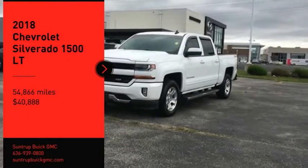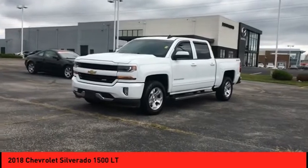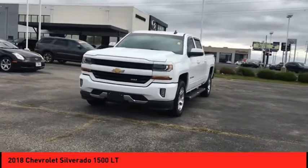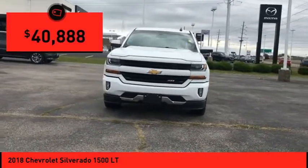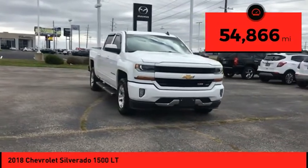Stop by and take a look at the 2018 Silverado 1500. The Chevy Silverado 1500 has the lowest cost of ownership of any full-size pickup and is priced below $45,000. This vehicle has less than 55,000 miles.